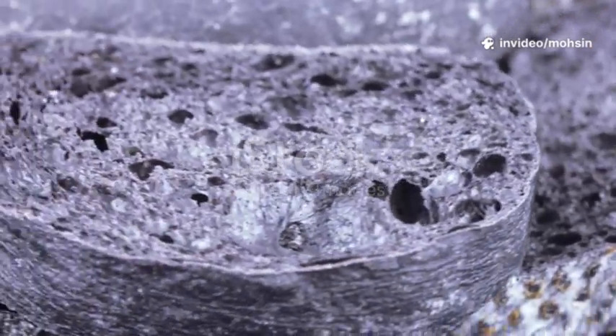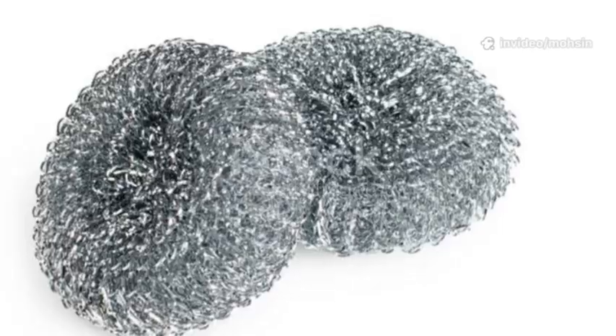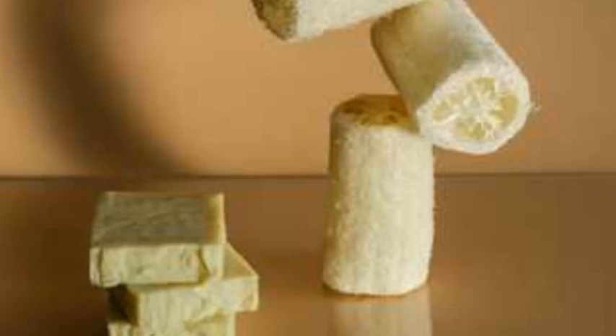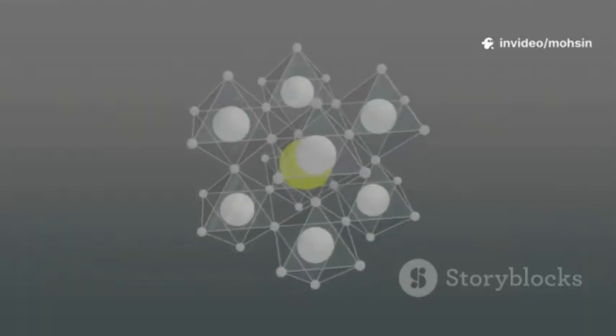Imagine a sponge so powerful it can trap pollution, store clean fuel, make your water safer, without taking up much space. That's the magic of Metal Organic Frameworks, or MOFs.